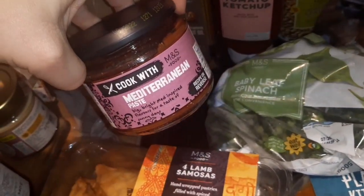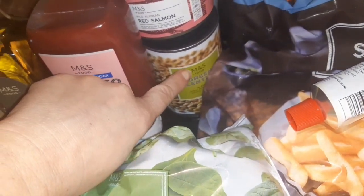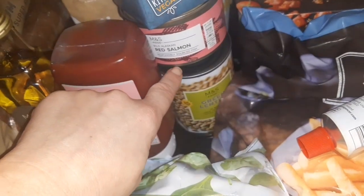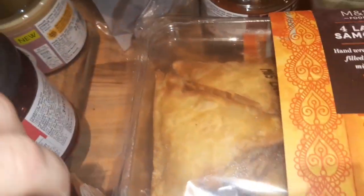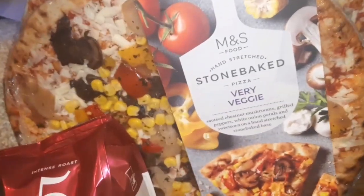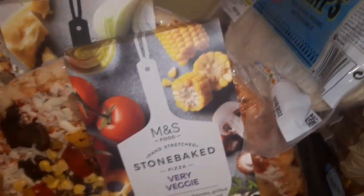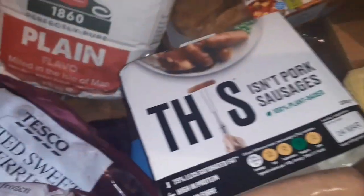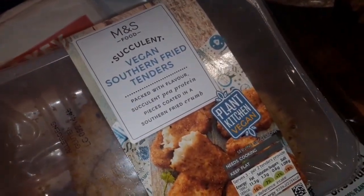I got these samosas again — Micah really likes them, so I'm planning on making lentils and serving them on the side. I got another Mediterranean paste — I really, really like this, the flavor is amazing. Some tomato ketchup, walnut oil because I've just run out, green lentils to make another chili — Caleb really likes that. Red Alaskan salmon, four oat milks, and a chocolate oat. Some tortilla wraps, two wholemeal loaves, and this is the meal deal — I got a very veggie pizza and a cheeseburger pizza, and also this new vegan southern fried tender.